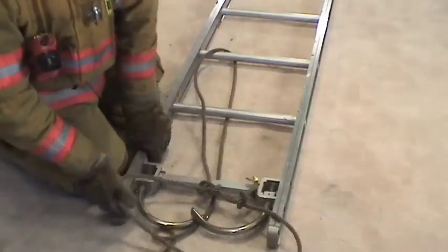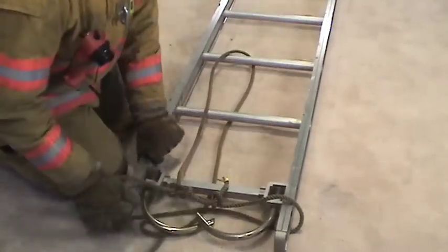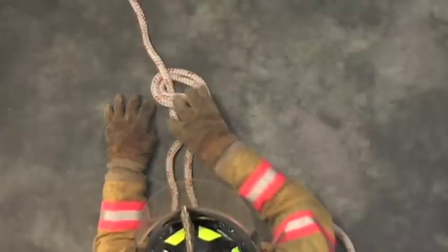This is the first module in a series of instructional videos designed to help candidate firefighters successfully complete their Fire 1 practical test. Using digital video and step-by-step demonstrations, we will show you how to tie the eight basic knots required in the NFPA skill sheets.